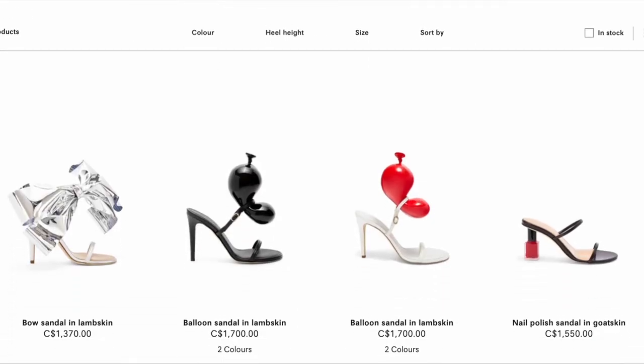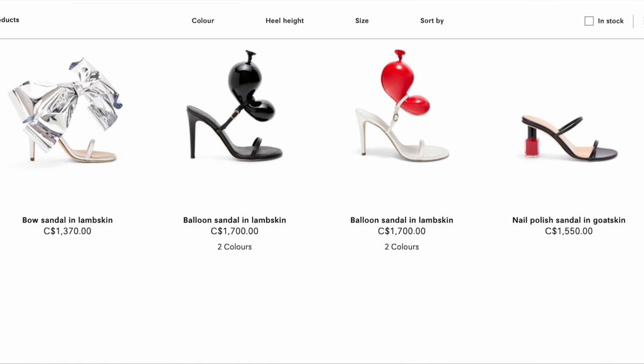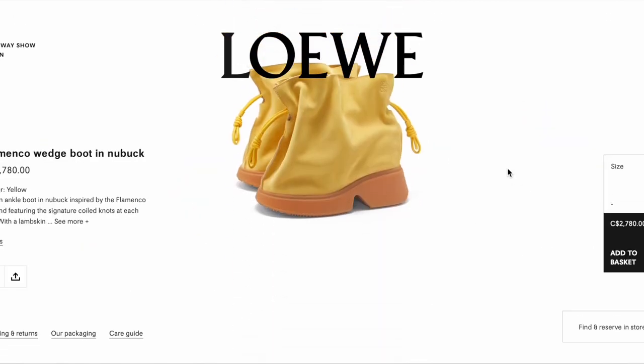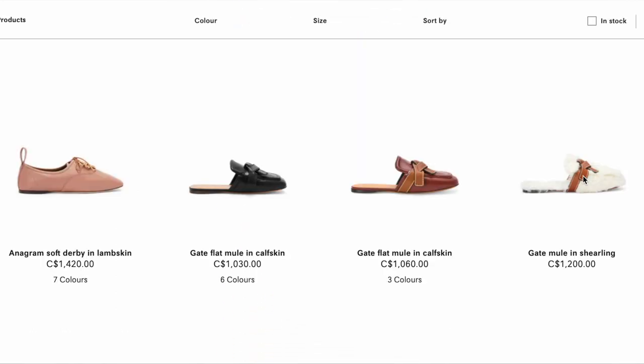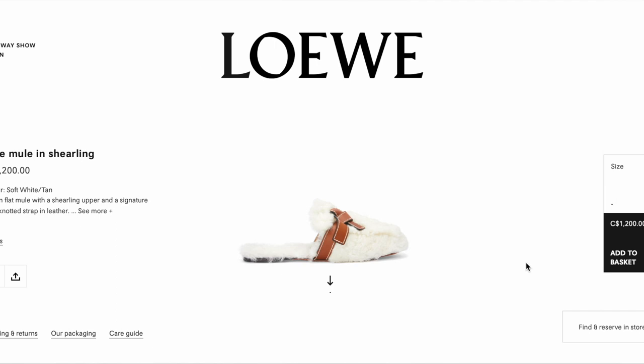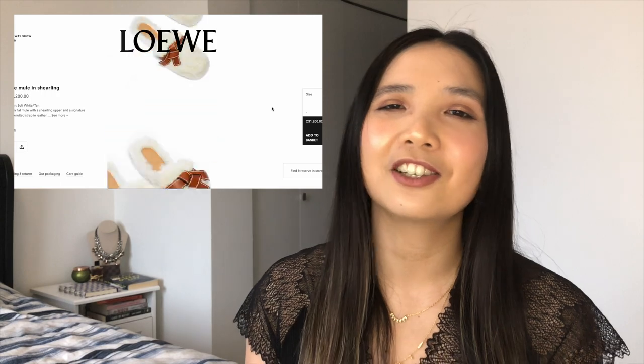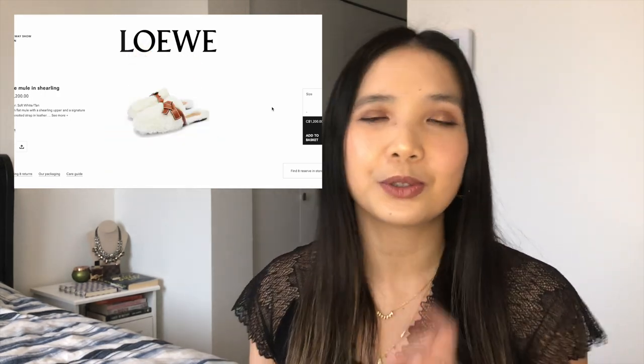Moving on to Loewe — before I tell you which shoes I chose, let's appreciate how odd-looking their shoes are. It's like artwork, I love it and hate it at the same time. Look at the Flamenco wedge boots — they look like bags you put over your shoes in a muddy pumpkin patch. But if I did choose one, it would be the Gate shearling shoes. Super impractical — white shearling on your feet in Vancouver would come back looking like a wet dog. But if the ground is always clean, these look so cozy and comfy.